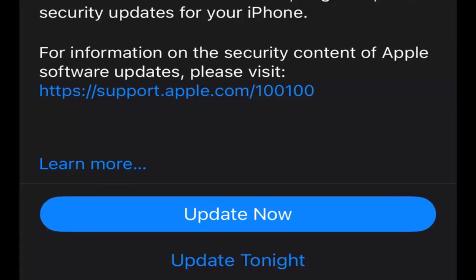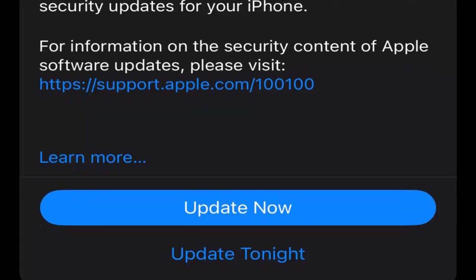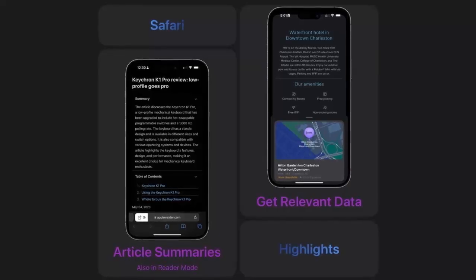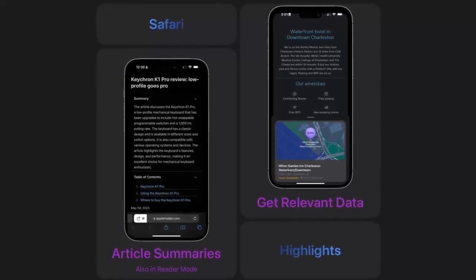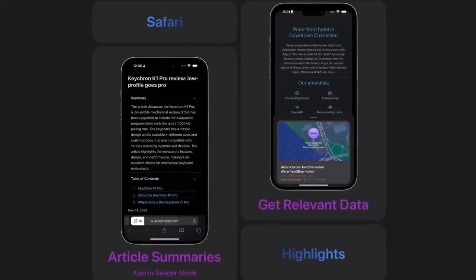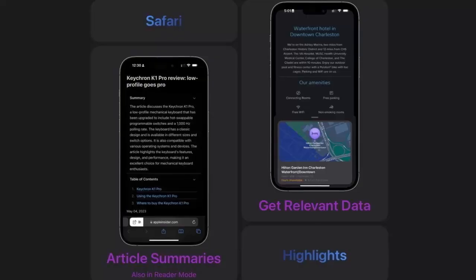Let's talk about some of the key security improvements in iOS 18.4. Accessibility and Focus features have received data redaction improvements, meaning sensitive data won't be inadvertently logged. No app will get access to more than what it's supposed to.